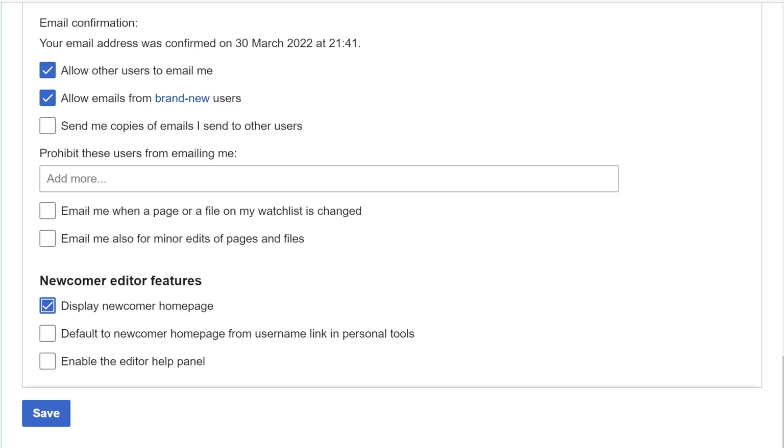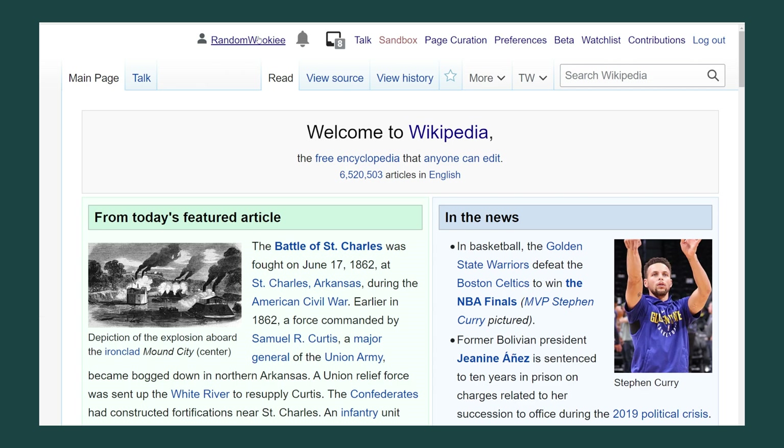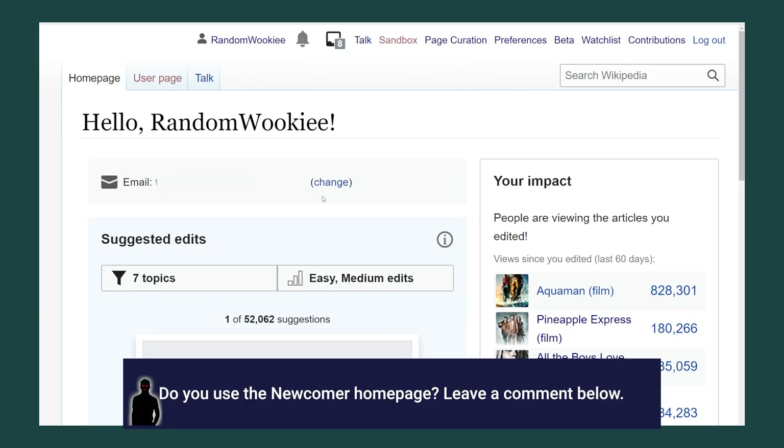A second option will appear asking you if you want your username link to direct you to this page. This setting only affects your own experience. Now you should have a tab called home page when you click your username at the top of the page. Let me know in the comments what you think of the newcomer home page or if you even knew it existed. That's all I have for today — until next time, don't be a vandal.